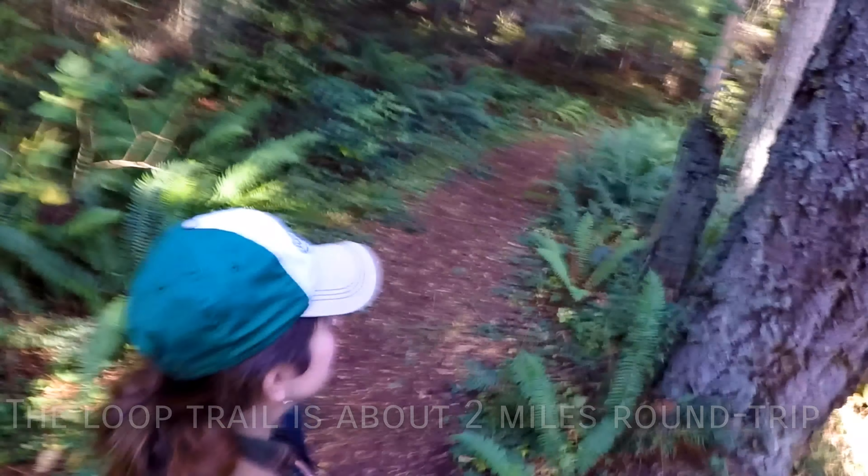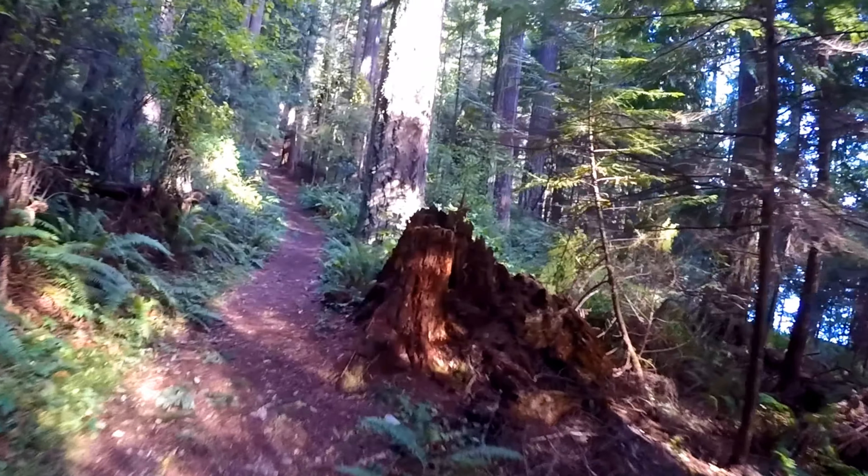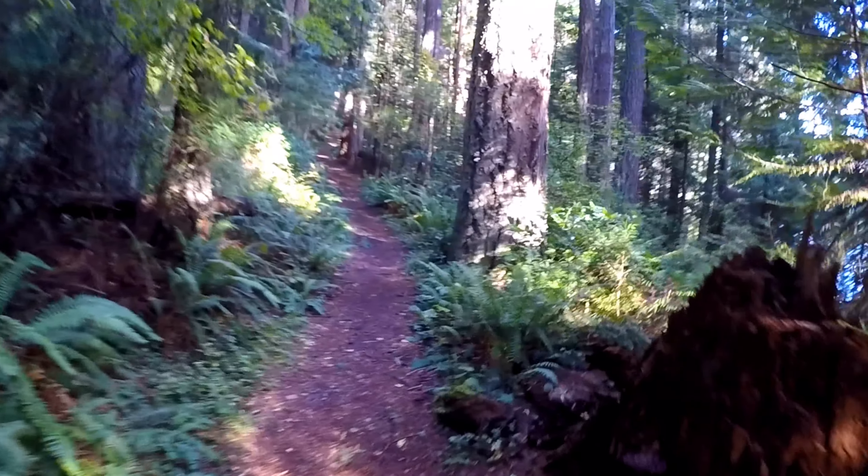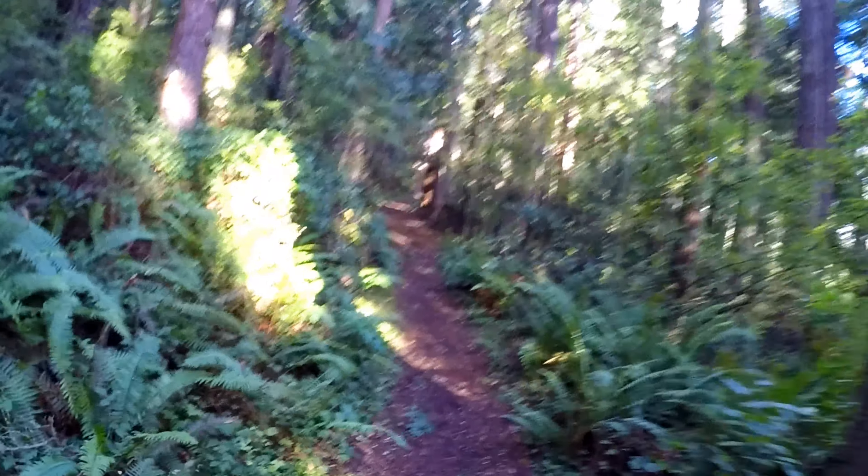The trail is pretty well maintained, so I would say most people would not have trouble with it — very little elevation gain. Worth a little jaunt especially if you're traveling from farther away. It'd be nice to get out and take a little walk through the woods.